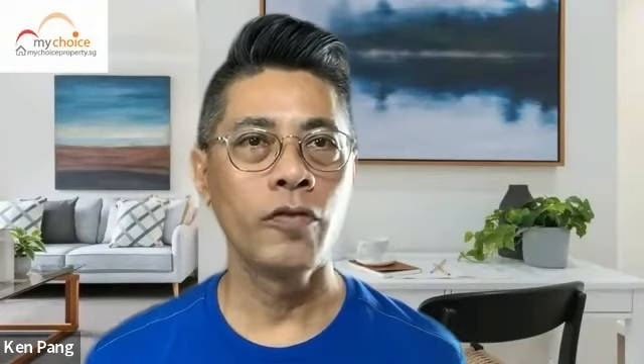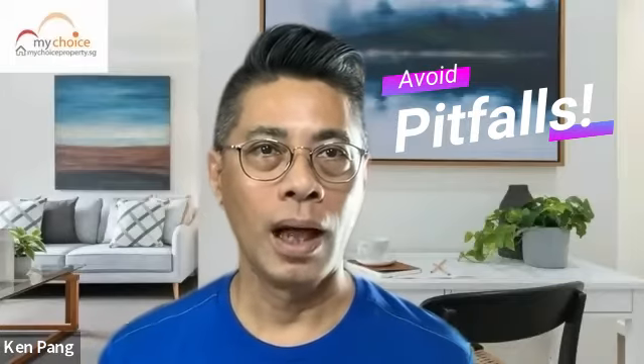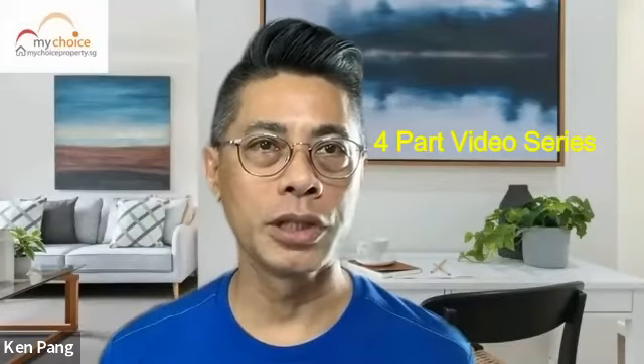How to DIY your own financial planning for property purchase? To avoid pitfalls and to better guide you, I will be doing a four-part video series which will bring you through from knowing nothing on property purchase right up to understanding how to use property as a form of saving and as an investment.